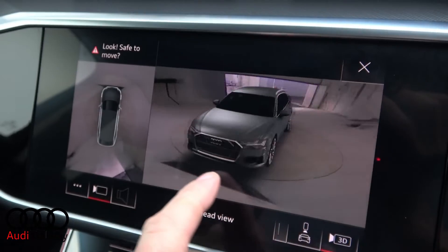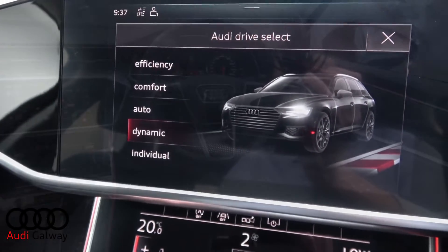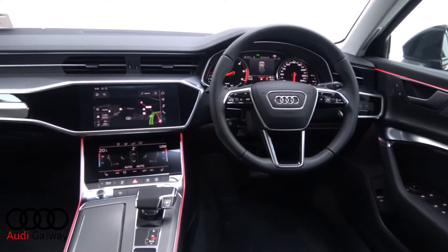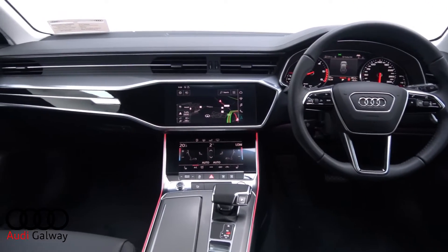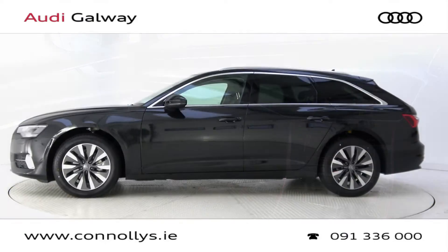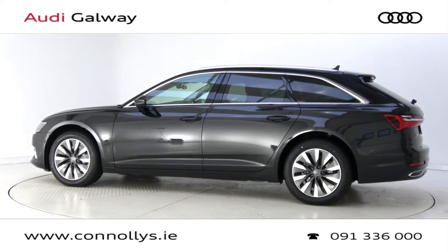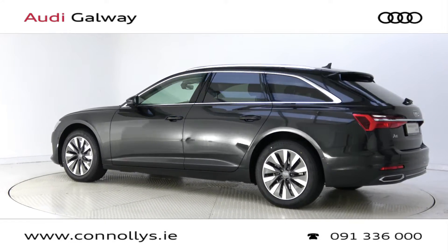Audi drive select, handwriting recognition, Audi pre-sense, front and rear parking assist, Bluetooth connectivity, smartphone interface, multi-function leather steering wheel, keyless ignition and cruise control.